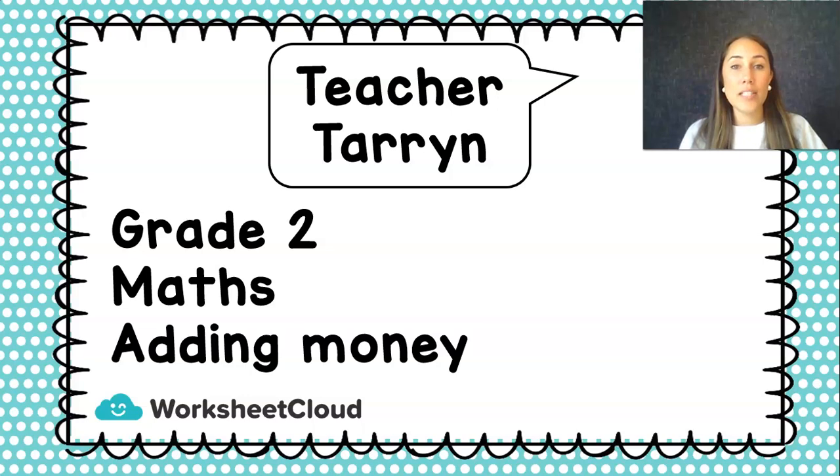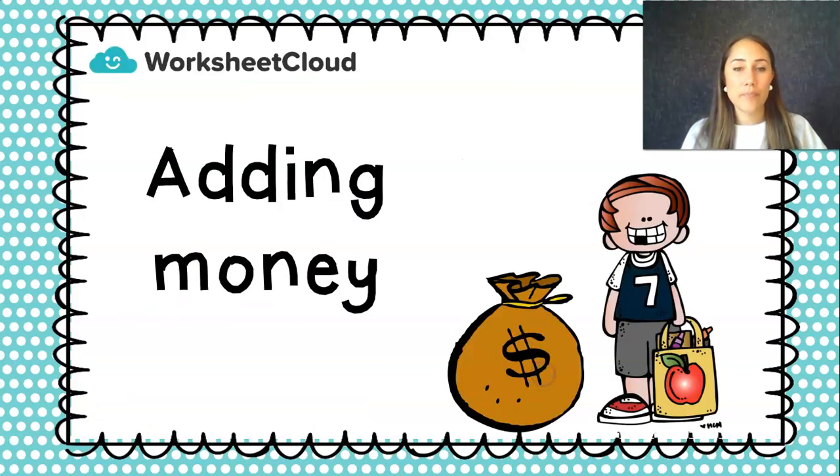My name is Teacher Taryn and we are going to do some Grade 2 maths. We are going to add some money. We are going shopping, just like you would go shopping if you wanted to buy something for Mom for Mother's Day. Adding money is something that happens when you are at the shop.